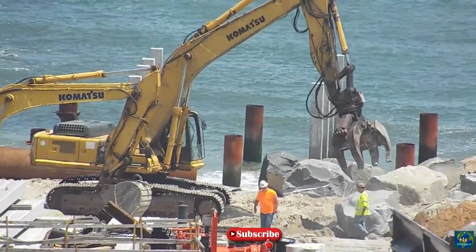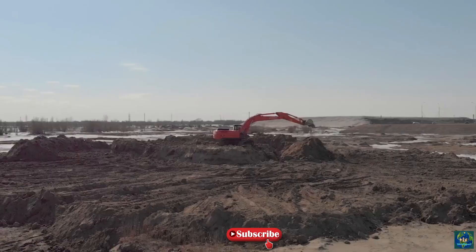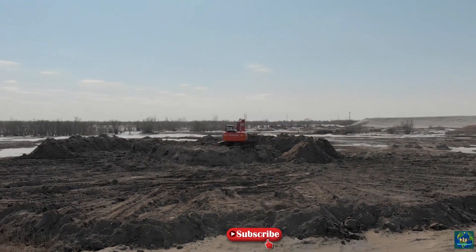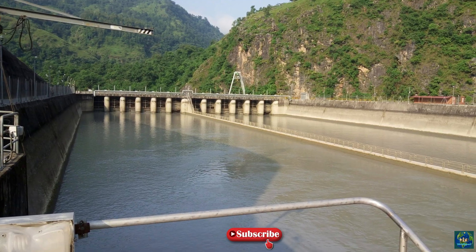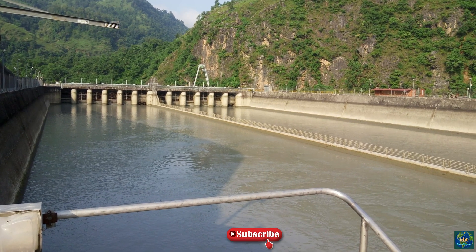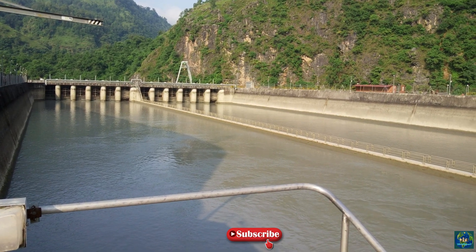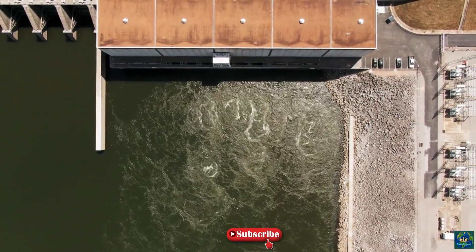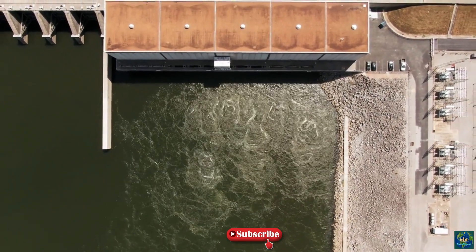A 5.9 kilometer long headrace tunnel connects the reservoir to the power station, which contains 348 megawatt turbine generators. The owner and operator of the power plant are the Nepal Electricity Authority. It is a run-of-river type of project and currently is the largest power plant of any kind in Nepal, with an installed capacity of 144 megawatt.